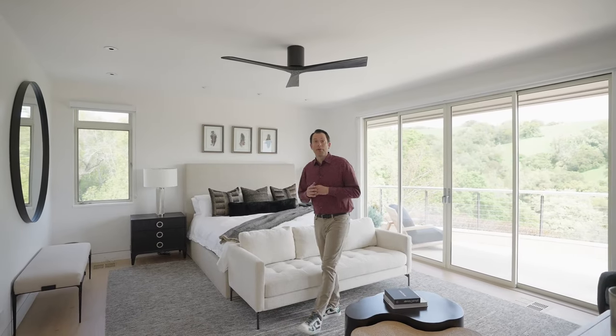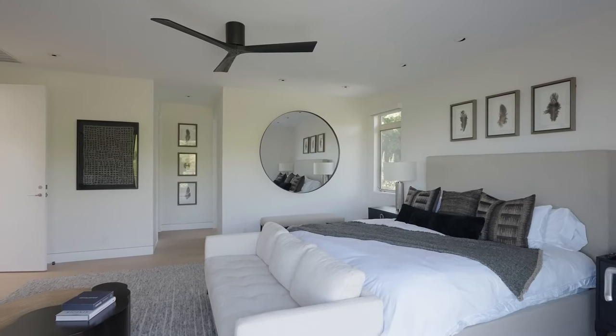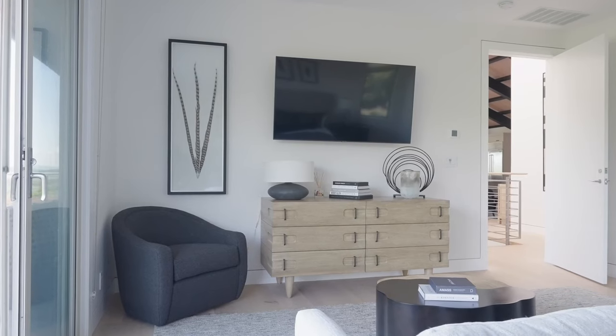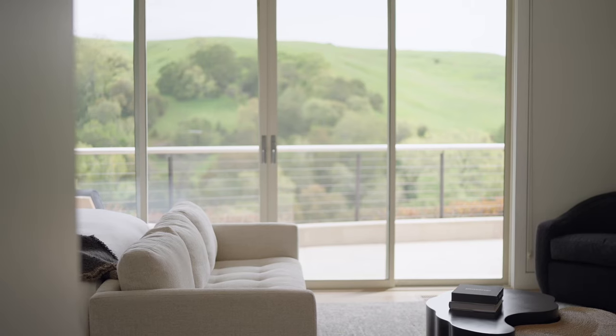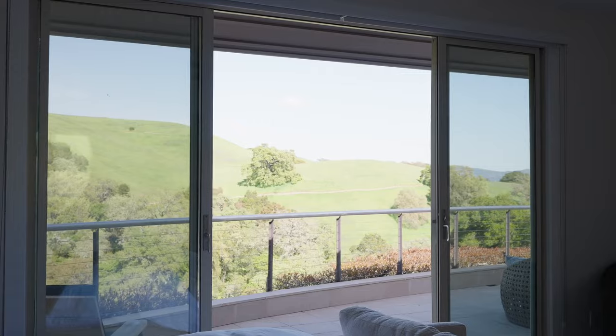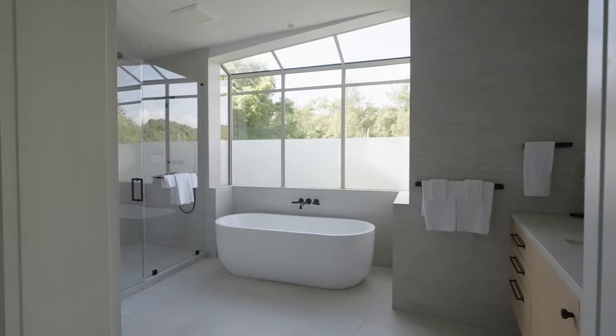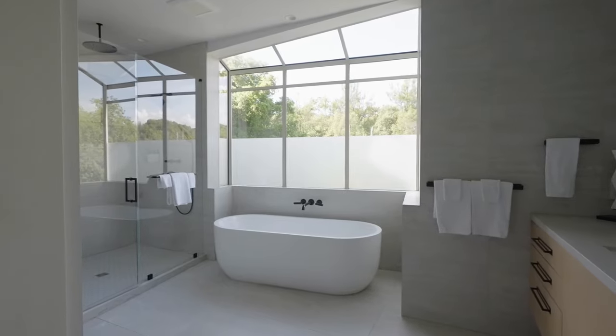Right now we're in the primary bedroom — this is one of six bedrooms, again with four baths. You can see right away the natural light coming in from your private balcony, as well as all the amazing views that you continue to see throughout the house. Over here you have a beautiful en suite bathroom with a custom shower.